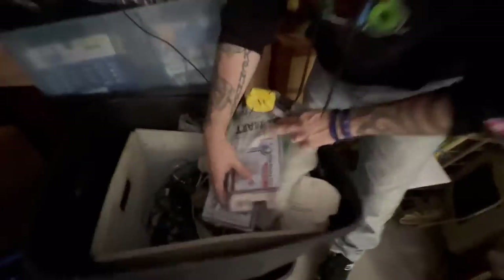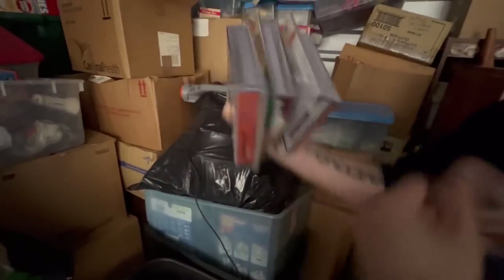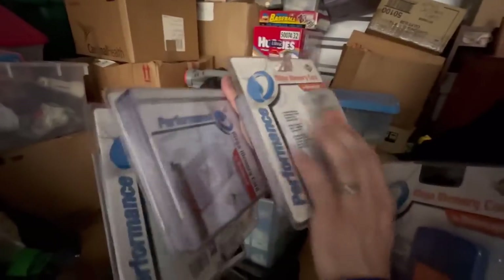Sealed products — these are memory cards, old school memory cards for your PlayStation. That was for a Dreamcast — this one. It'll say Dreamcast. Dreamcast! Are these all Dreamcast? All Dreamcast, y'all.